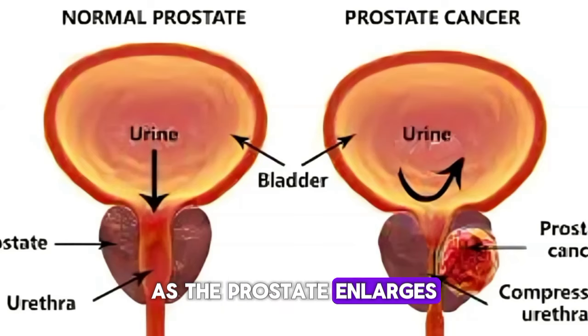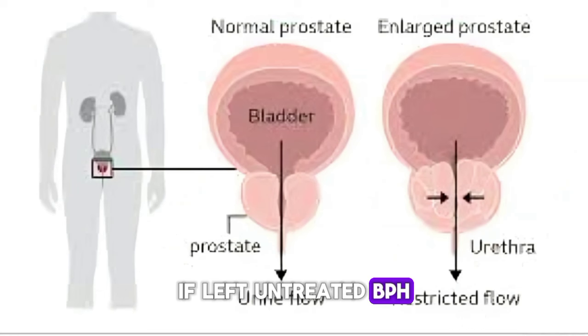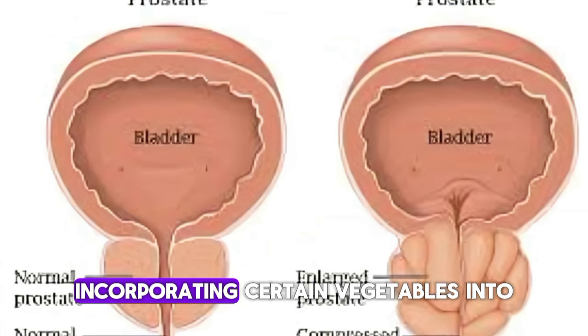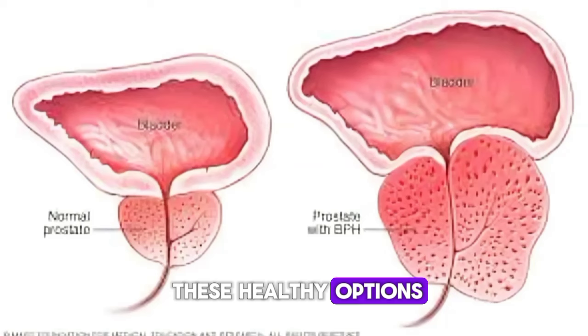As the prostate enlarges, it presses on the urethra, causing discomfort and potentially impacting sexual function. If left untreated, BPH can lead to chronic issues. Fortunately, incorporating certain vegetables into your diet may help shrink the prostate. Let's explore some of these healthy options.